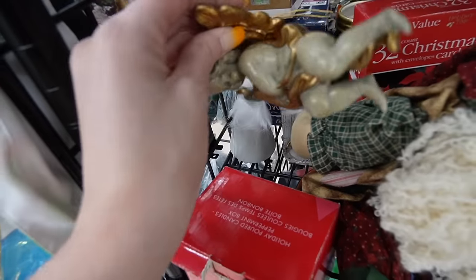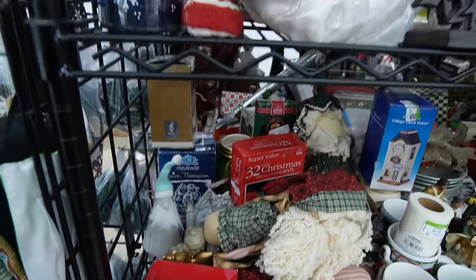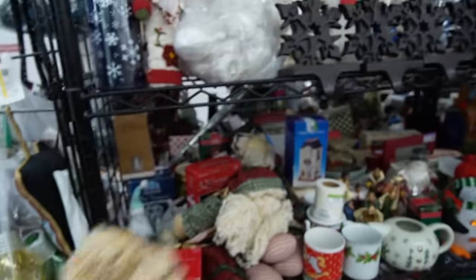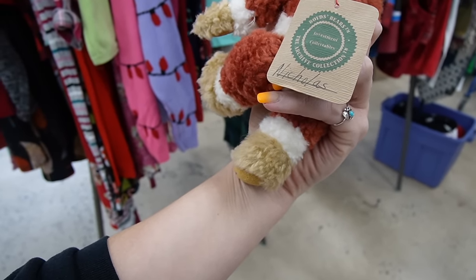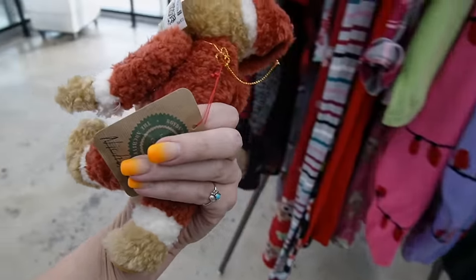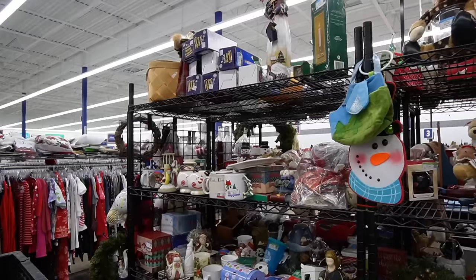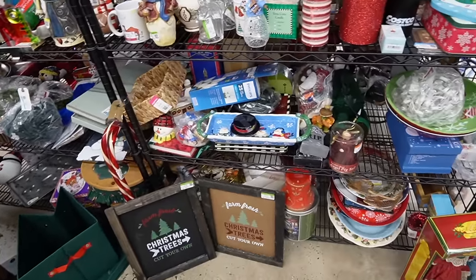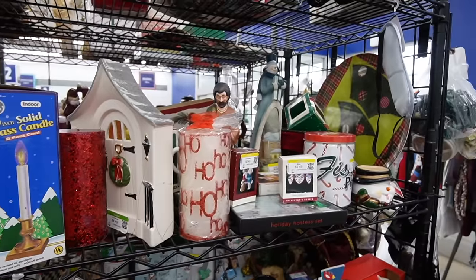I figured we would look through the Christmas section — I feel like I looked at it last time I was here. There's a cute bear up here — a Boyd's Bear, $5.49. It was a gift to Nicholas. That's really cute; I might gift it to Laurel because she loves bears. There's not a whole lot to the Christmas section at this Goodwill — it's kind of tiny — but it's always worth looking because I have found stuff here in the past.